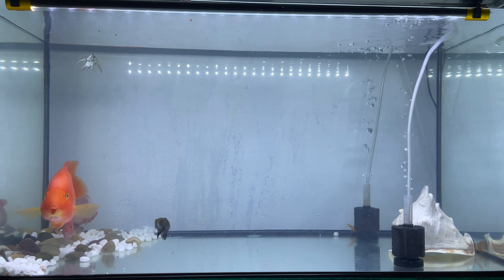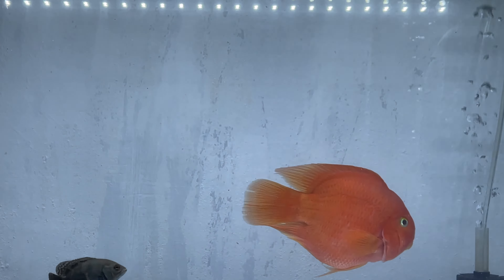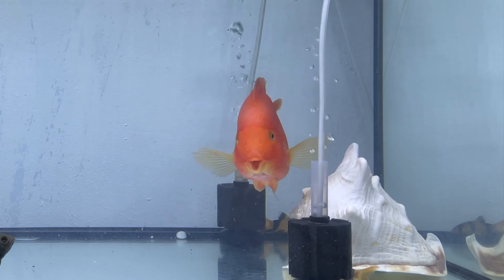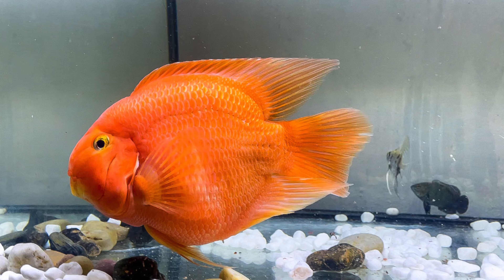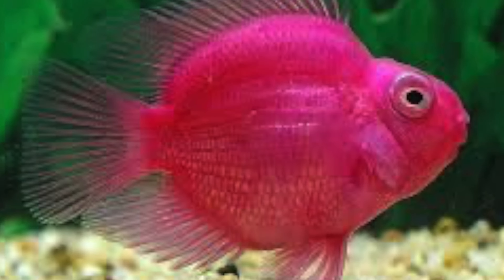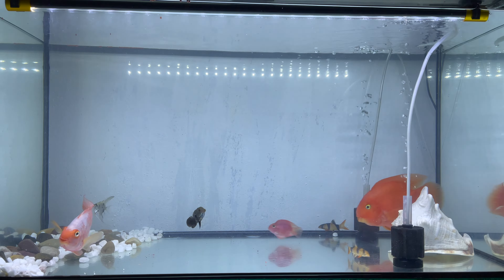The King Kong Parrot Cichlid, also known as the Super King Kong Parrot, is one of the most gentle fish from the Cichlid family. They are man-made hybrid fish, similar to the Flowerhorn Cichlid. They can grow up to 12 inches in length and 8 inches in width, and naturally come in different colors like red, orange, yellow, and pink. They are some of the best fish to keep in a large cichlid-only aquarium.